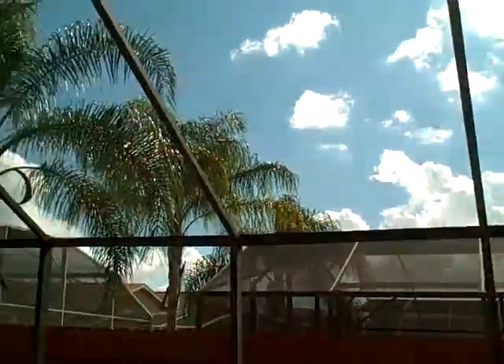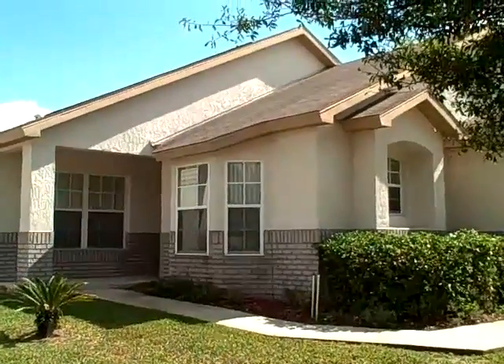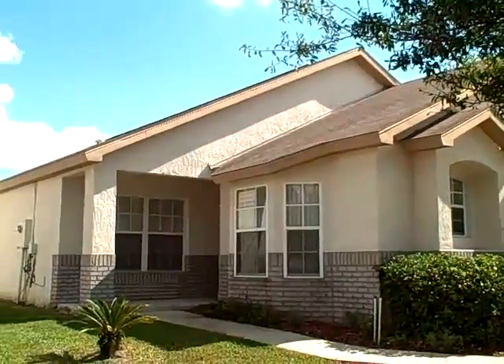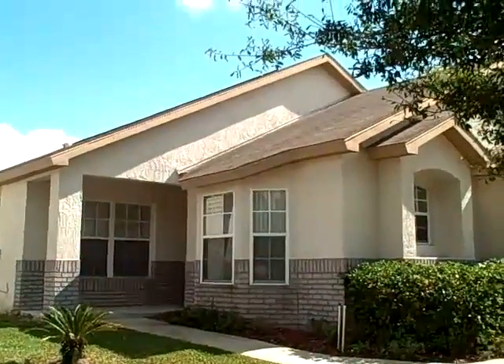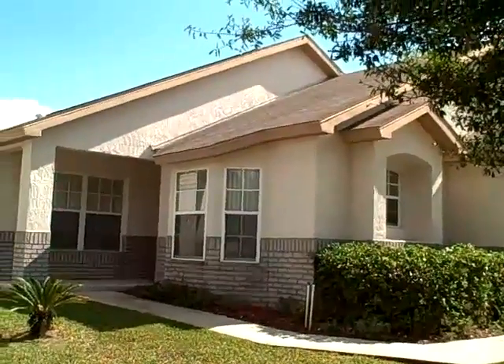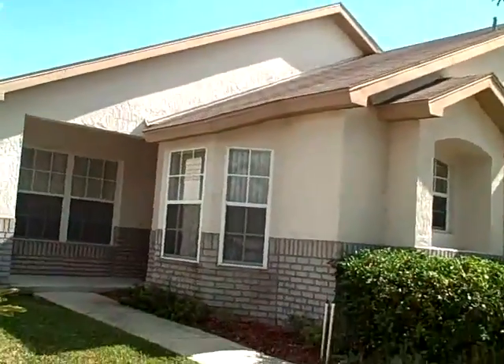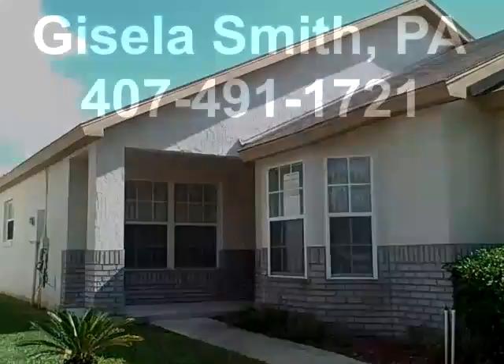Today I would like to introduce my newest listing to you. It is located in Indian Point — a four-bedroom, two-bathroom single-family home offered fully furnished as a turnkey property, perfect for investment or a second home. I will take you inside for a closer look.